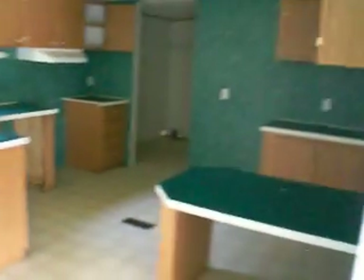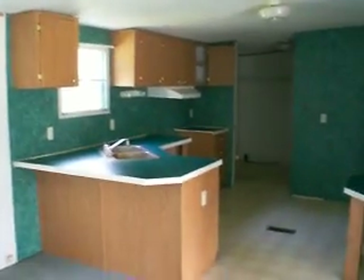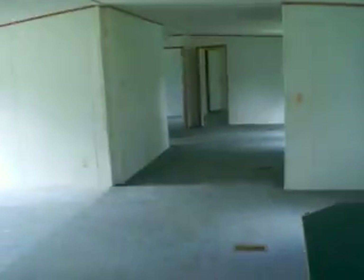Next to the master bedroom is the kitchen — it's a big kitchen. If you keep walking, there's an area to place the washer and dryer. It's pretty dark in here, but to the right there's a small closet next to the washer and dryer area.